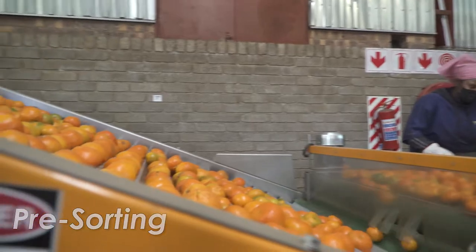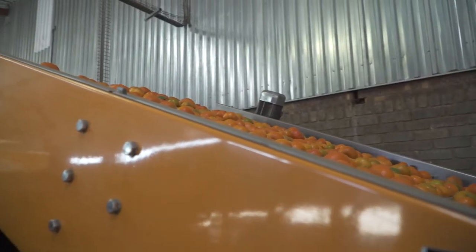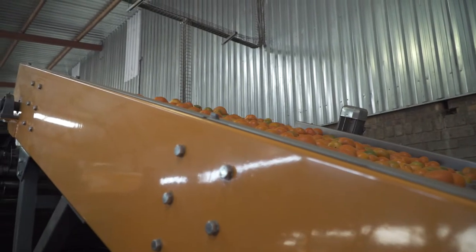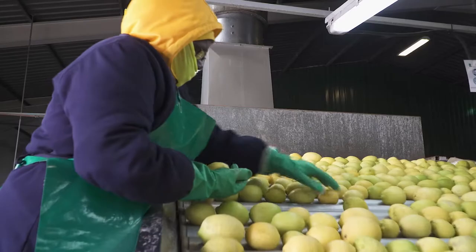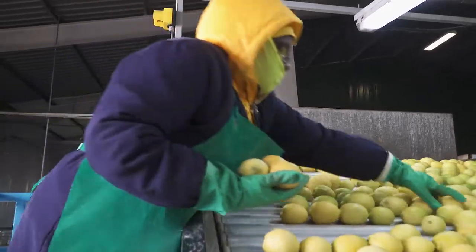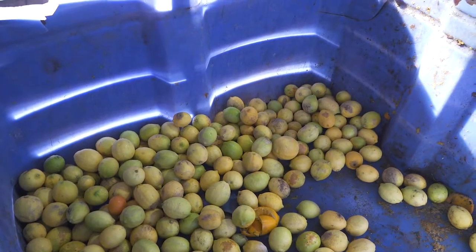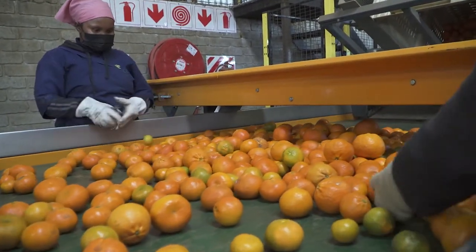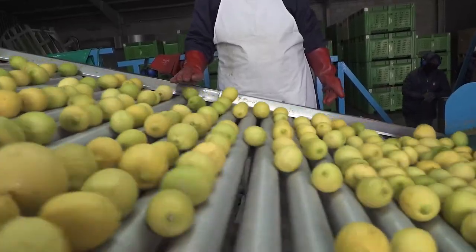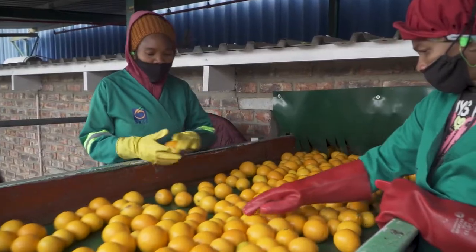Before fruit enters the packhouse process, it is essential to remove green bombs and fruit that is clearly not suitable for export. Green bombs are fruit that is badly infected with fungal pathogens; they will contaminate the systems and other fruit and increase the spore load in the packhouse. Processing and treating fruit clearly not suitable for export beyond this point is a waste of time and money.